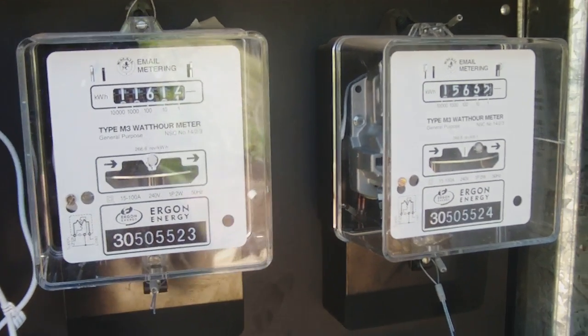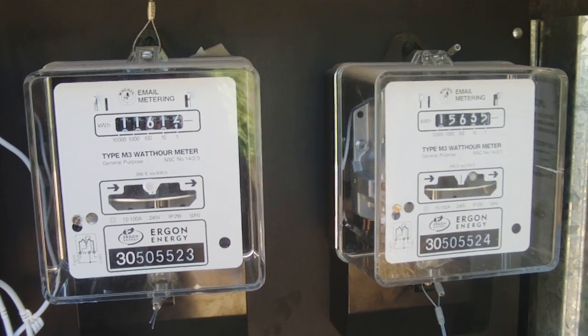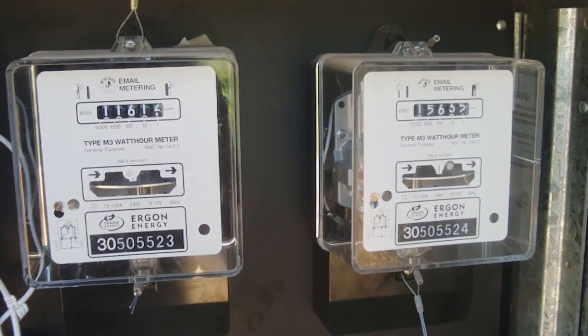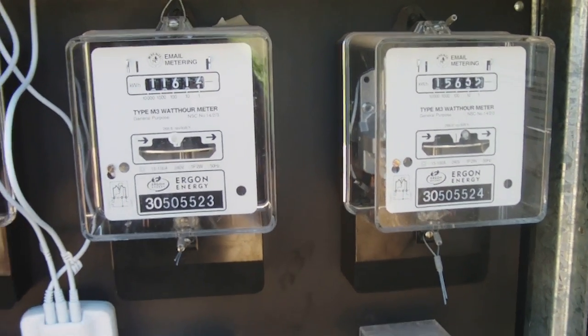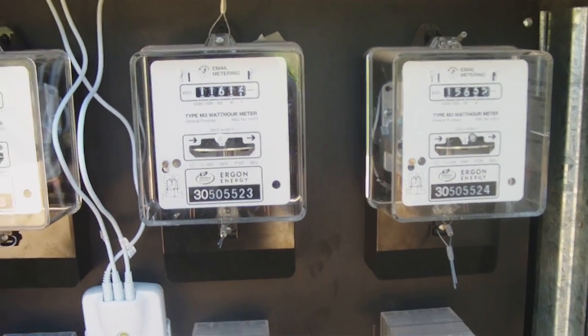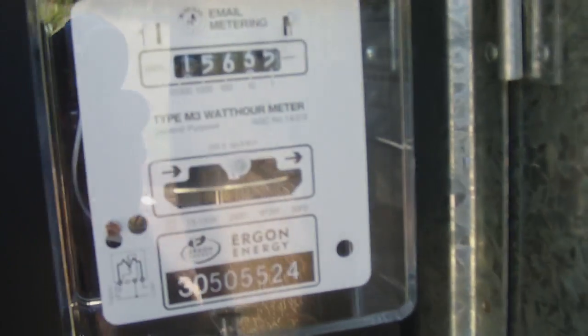The solar panels — the house uses the energy from the solar panels first, then any excess energy is pushed out onto the grid. That's called net grid metering. I'm just zooming in here to have a look at the meter moving backwards.